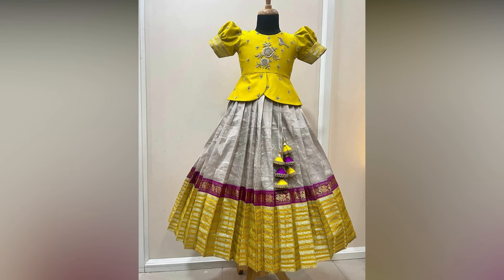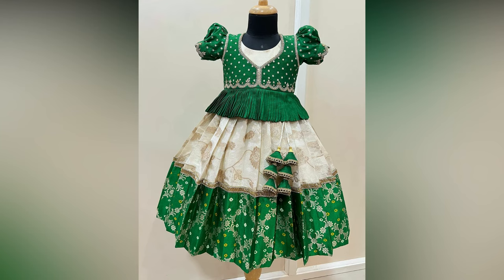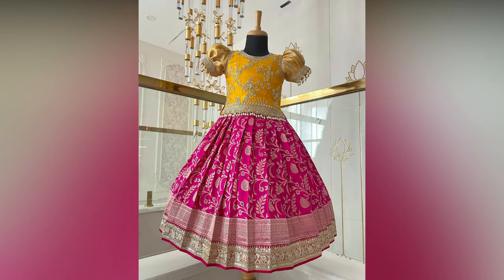Look at these lovely combinations for reference. For the parents who have little fashion icons to dress, here are some lehangas for kids that will be the perfect inspiration in helping you find what you are looking for.